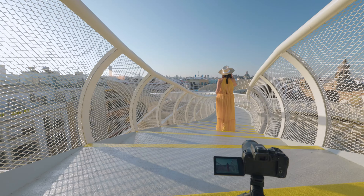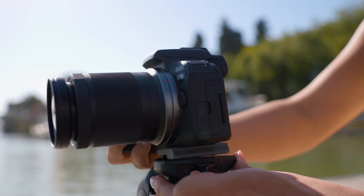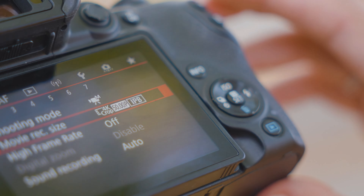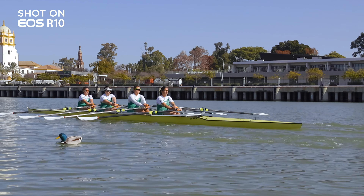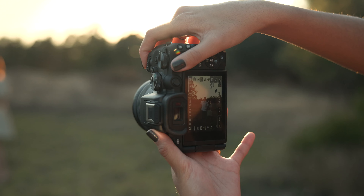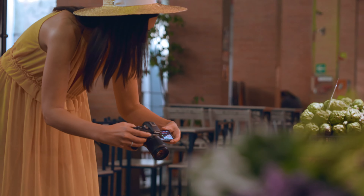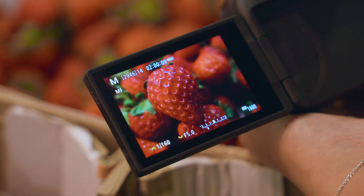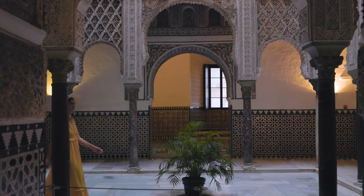For videographers, the camera offers 4K video oversampled from 6K, resulting in sharp and detailed footage. However, it's worth noting that at 60 frames per second, the 4K comes with a significant 1.6x crop, which limits its use for wide-angle shots. Overall, the Canon EOS R10 combines performance, versatility, and ease of use in a compact package, making it a great choice for those looking to step up their photography and videography game.